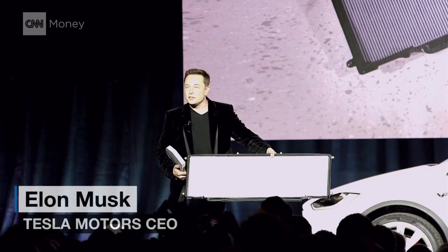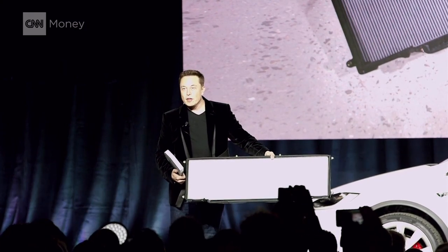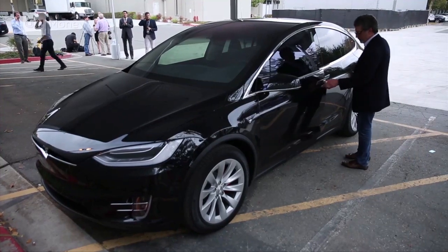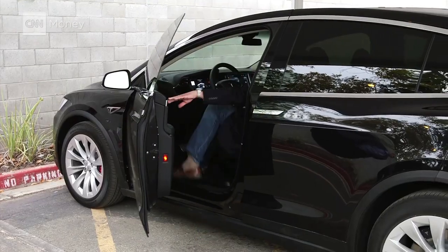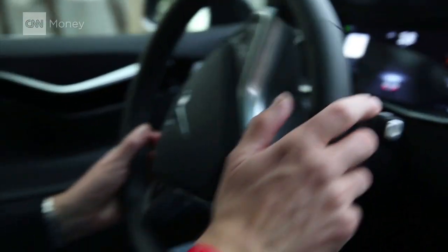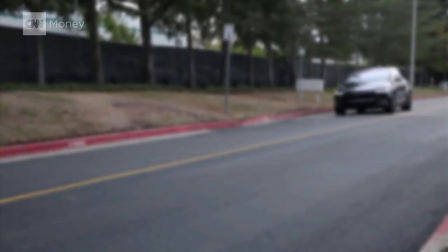This is the primary air filter of the Model X. I was in Fremont, California to see the first of Tesla's new SUVs being shipped off to customers — customers who, by the way, have waited for as long as three years for their Model X.